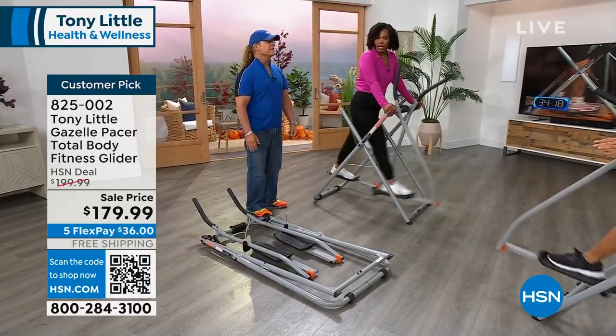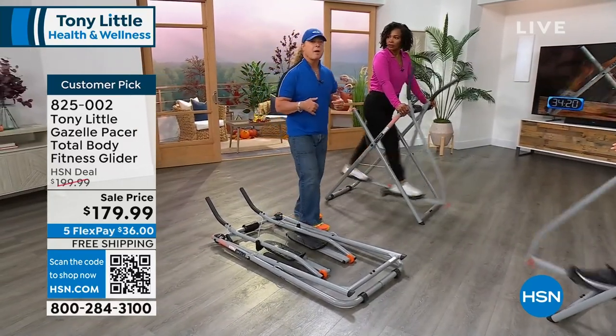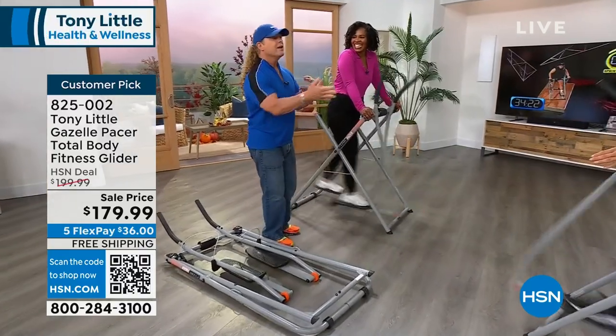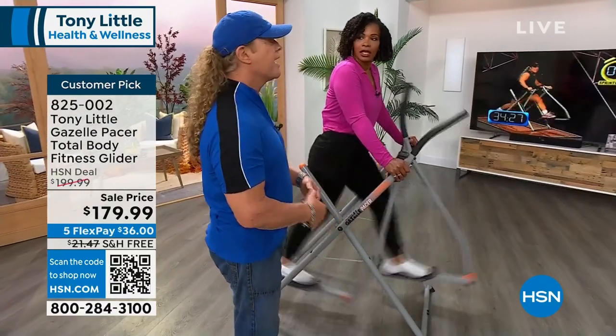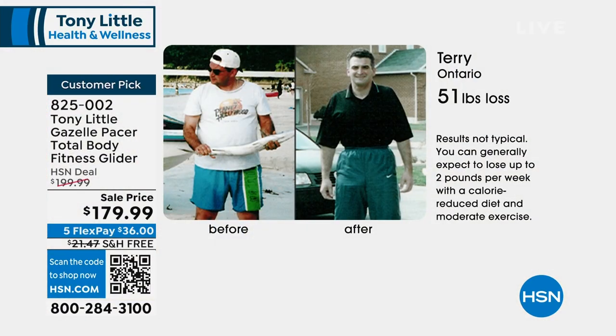People love it because — if I shut my mouth up — you can't hear it. Even on a treadmill you're going to hear the sound, you can't watch TV. These are totally quiet. You use it when you have time, and when you do, look at these results: 51 pounds — men and women, all ages, getting results on their Gazelle.